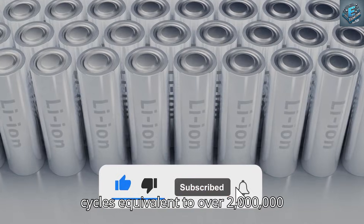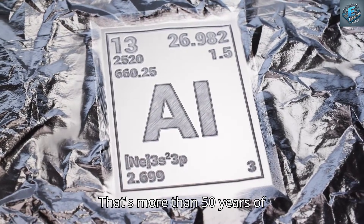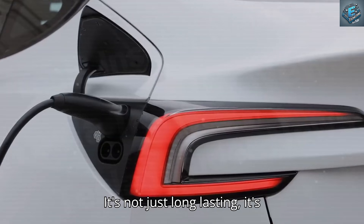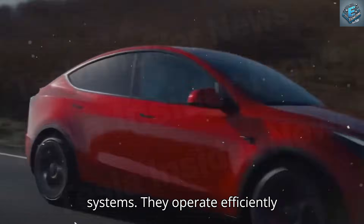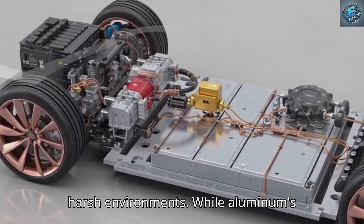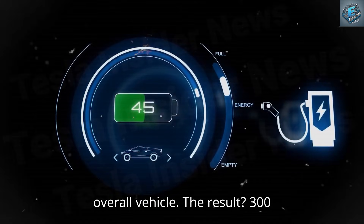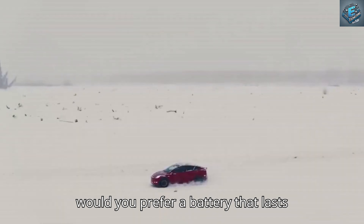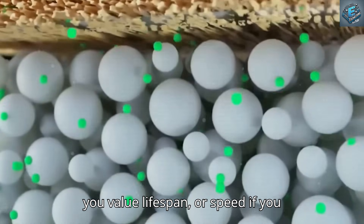The durability numbers are astonishing: 20,000 charge cycles, equivalent to over 2 million kilometers with almost no degradation. If you drive 100 kilometers a day, that's more than 50 years of lifespan. Aluminum-ion batteries can charge from zero to 100% in about 10 minutes without complex cooling systems, and operate efficiently from minus 40 degrees Celsius to plus 60 degrees Celsius, maintaining full performance even in harsh environments. While aluminum's energy density is about 20% lower than lithium, Tesla offsets that with a 40% lighter overall vehicle, delivering 300 to 320 kilometers of range per charge — ideal for everyday urban driving.